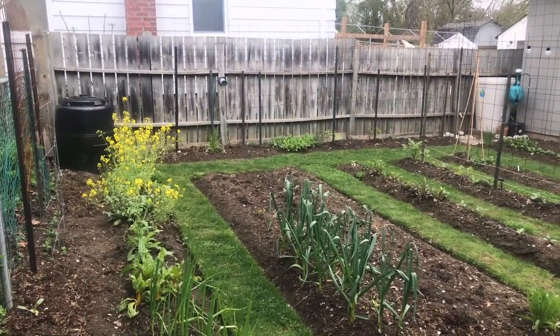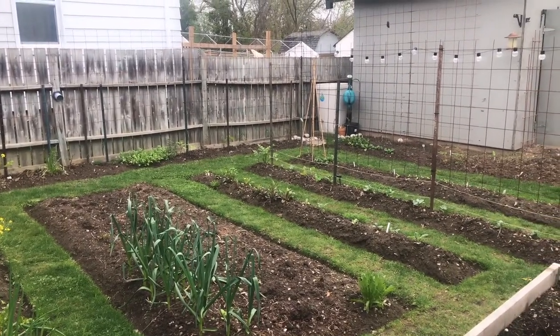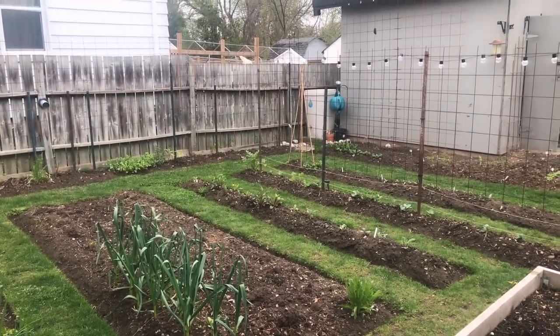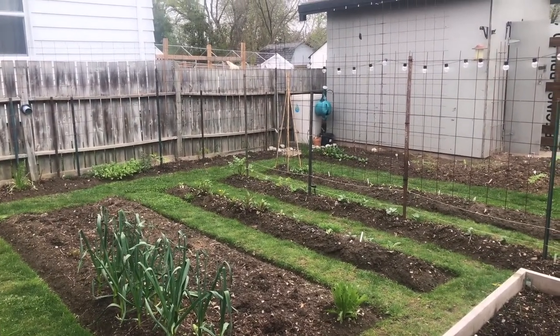So that's May 5th — that's what's growing in the garden. I really hope this inspires somebody else to just put some seeds in the ground. Have a great day, thank you for watching.